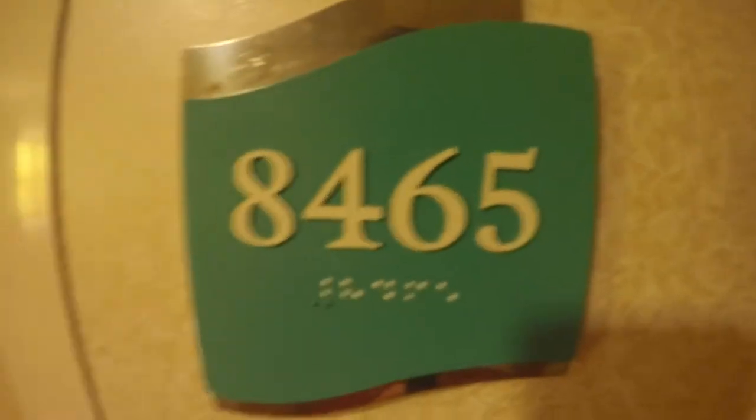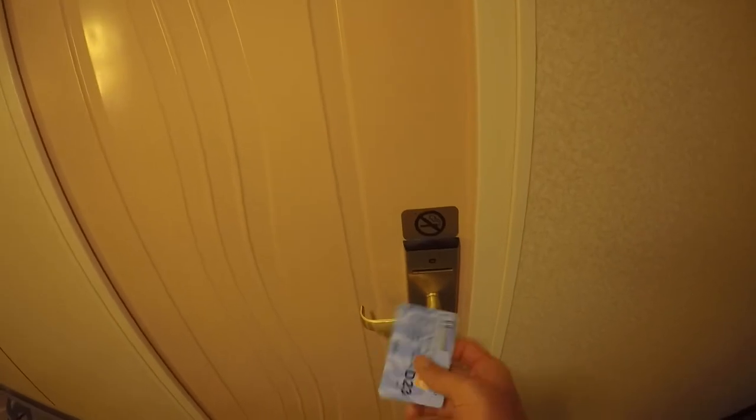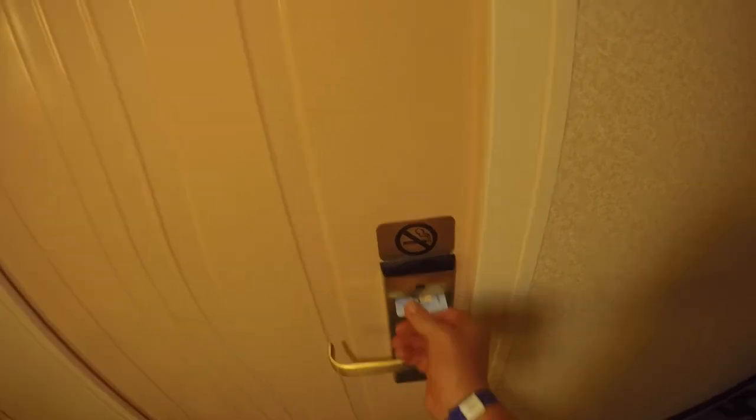Hey everybody, welcome to a tour of room 8465 on Navigator of the Seas. I'm Mason and I'm going to take you through this room. This is just muster station D23 that you can find on your room cards when you get it, but let's go in.